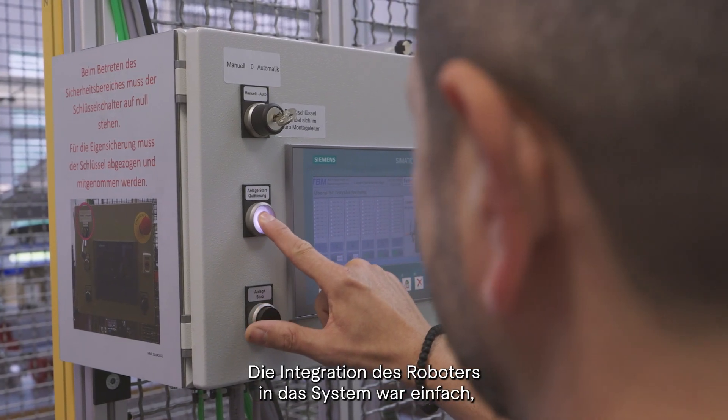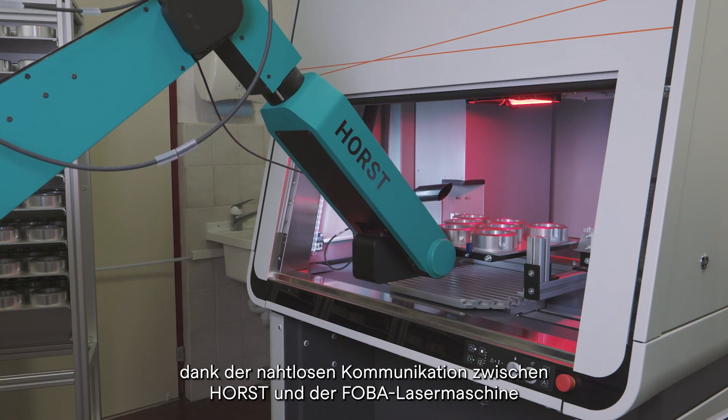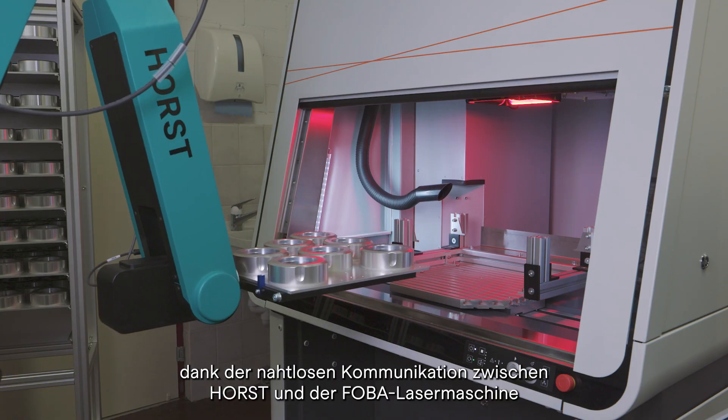Programming and operation of Horst is simple and user-friendly. The integration of the robot into the system was straightforward, thanks to the seamless communication between Horst and the laser machine using a PLC with Profinet.